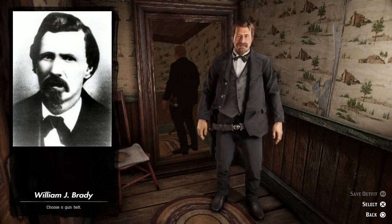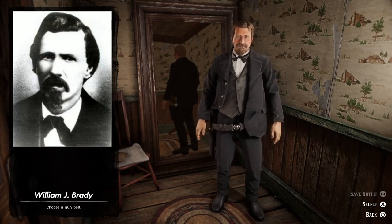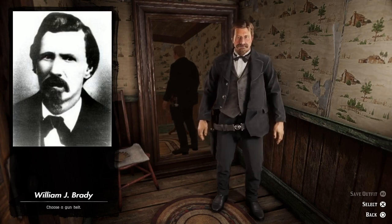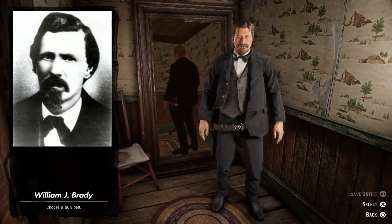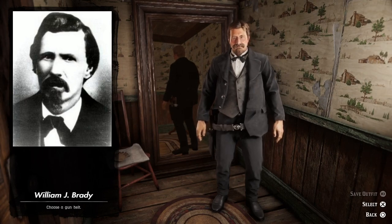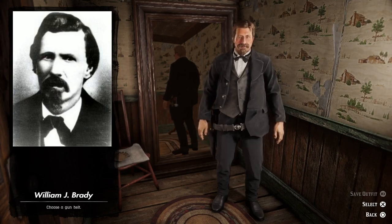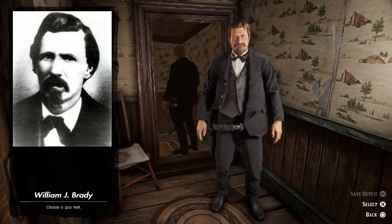Now it's time to leave Sheriff Brady, and the next outfit will be Bass Reeves. Bass Reeves was born into slavery, and sometime during the Civil War he gained his freedom. Eventually he became the first Black deputy U.S. marshal west of the Mississippi River. This guy arrested more than 3,000 felons and shot and killed 14 people in self-defense. It's rumored that the tumbleweed sheriff Sam Freeman is loosely based on Bass Reeves.